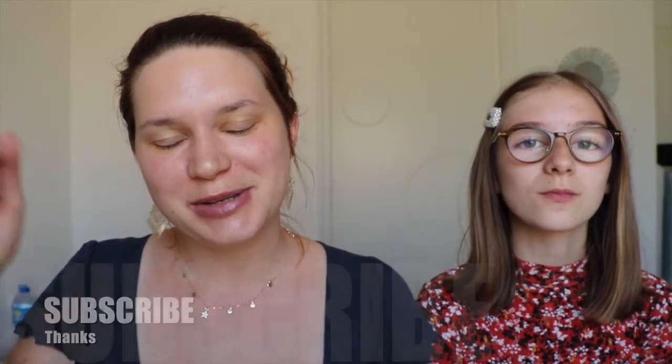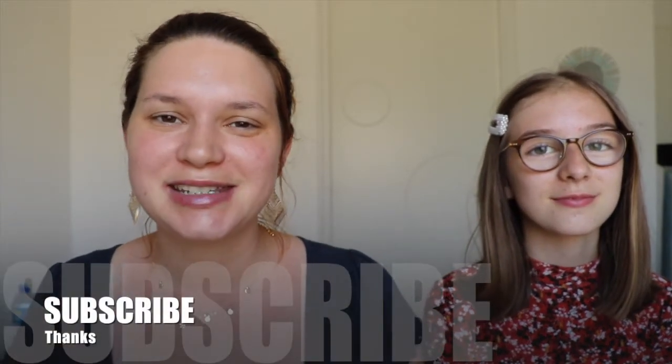Hello everyone, it's Mellie. Welcome back to my channel, and welcome if you're new. If you like my content, please don't forget to subscribe down below — I will be very happy to welcome you into our community. And for those of you who return to my channel, thank you so very much, I really appreciate it.